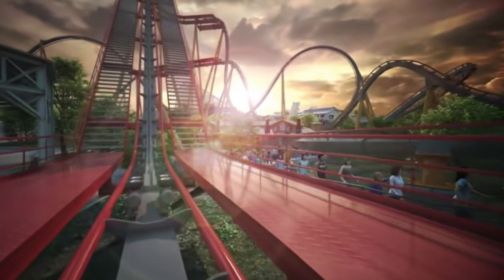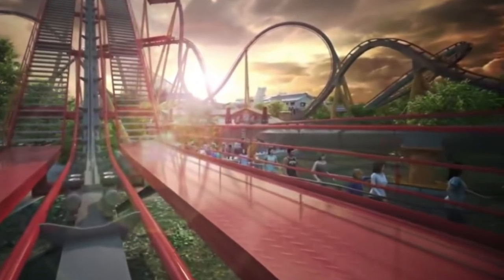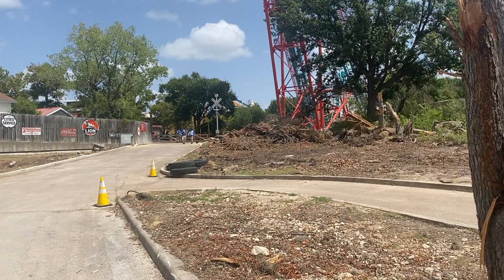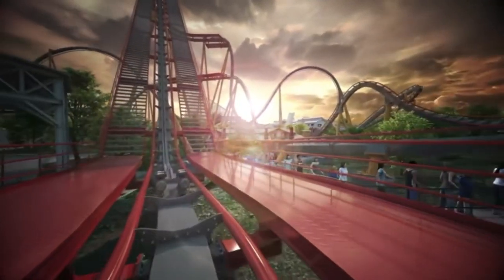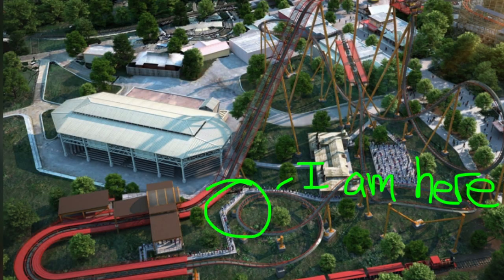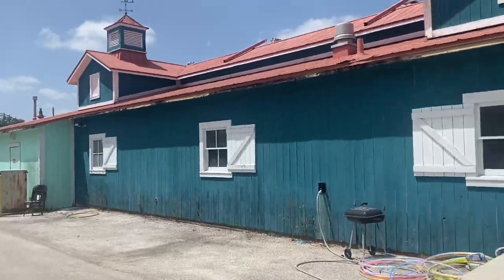Just to clarify where I am in terms of relation to the ride — I am basically standing where the entrance pathway will be, right before you get into the station. The station is going to be just ahead of me, kind of where the trees are, just to the right of Boomerang. And then the lift hill is going to just barely clear Lone Star Lil's amphitheater, as you can see in the animation.